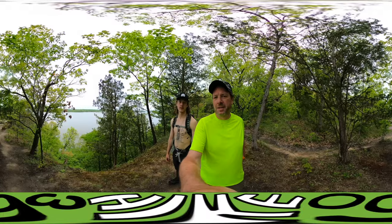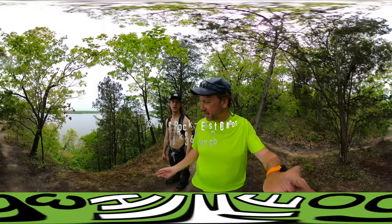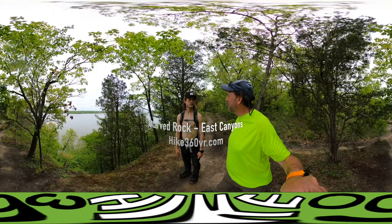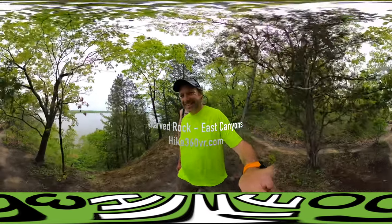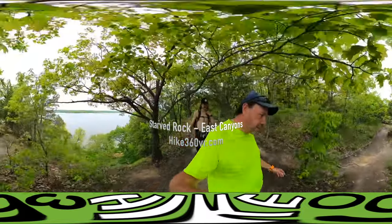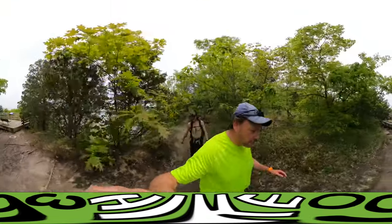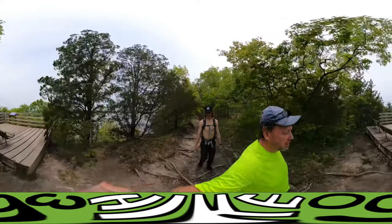This is a good time for a 360 camera. The previous 360s were in the canyons looking up, which was really cool. Now we're going to look down. We are at Hidden Overlook — or actually it's Hennepin Overlook, not Hidden. We're going to grab some lunch here.